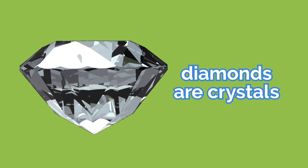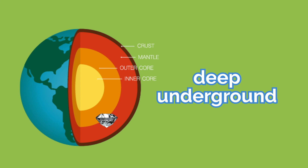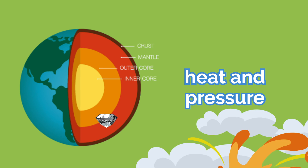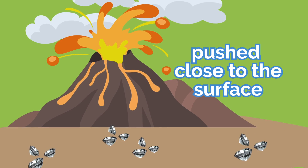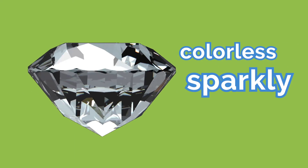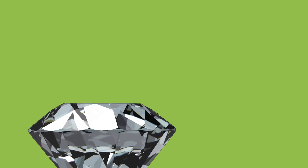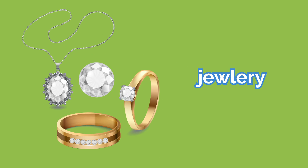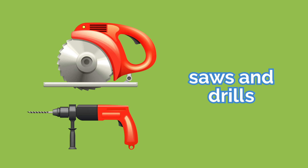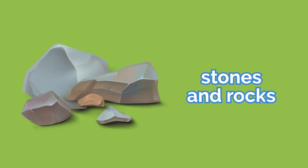Diamonds are crystals made from the chemical element carbon. They were formed way deep underground millions of years ago under an enormous amount of heat and pressure. Volcanic eruptions help push these diamonds closer to our surface for us to find. Pure natural diamonds are colorless, sparkly, and hard. Diamonds are mostly known to be used in jewelry, but a fun fact is that diamonds are also used to create saws and drills that have to cut and break hard stones and rocks.